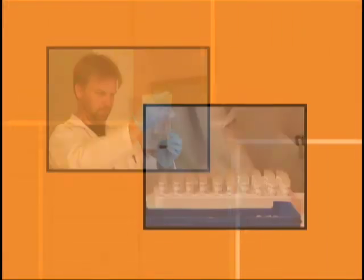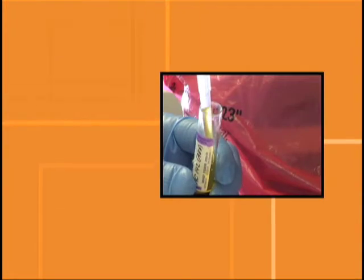PPMI is the first Parkinson's disease study of its kind. Its goal is to identify biomarkers of Parkinson's disease. A biomarker is a substance or a way to identify in a person what is going on with them in terms of any kind of disease process.